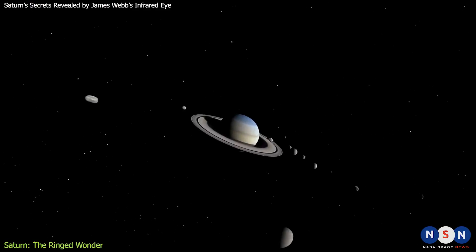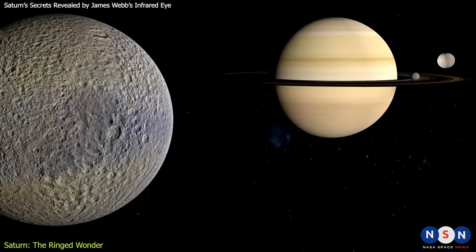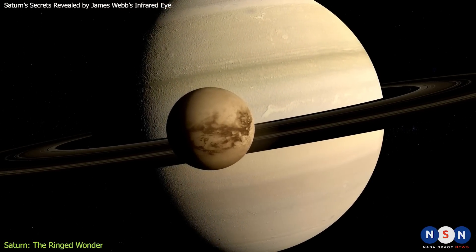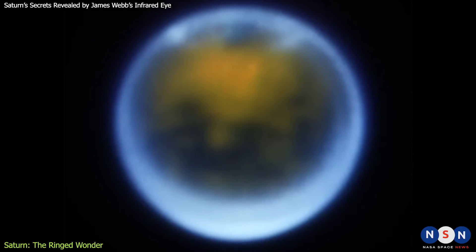Saturn has at least 82 known moons, more than any other planet in the solar system. Some of them are large enough to be considered dwarf planets, such as Titan and Rhea. Titan is the only moon in the solar system with a thick atmosphere and a liquid cycle on its surface — it has lakes and rivers of methane and ethane, and a weather system similar to Earth's.